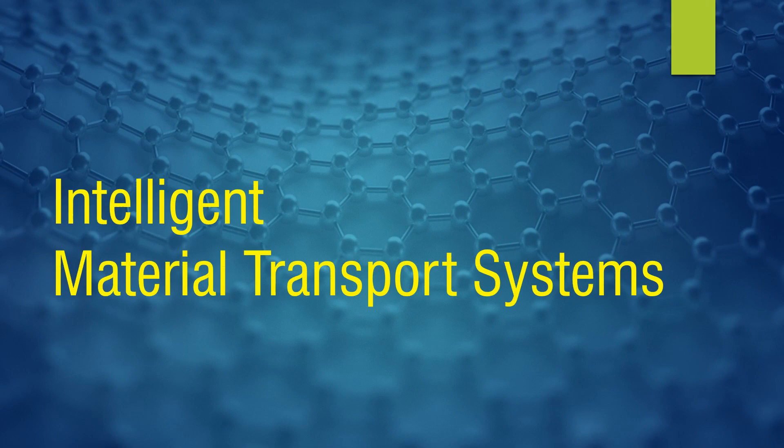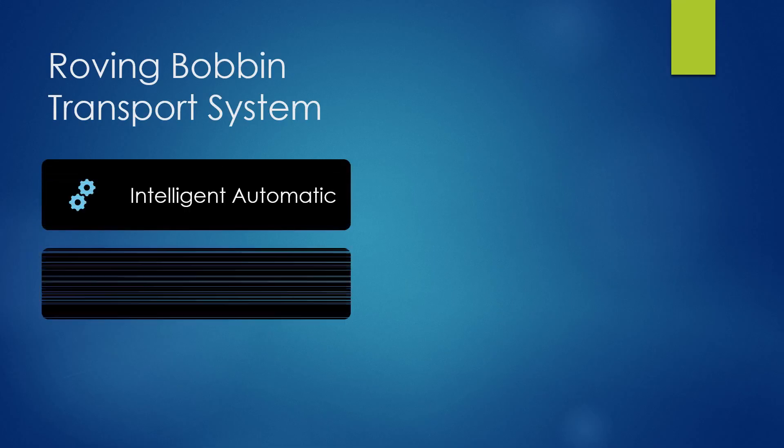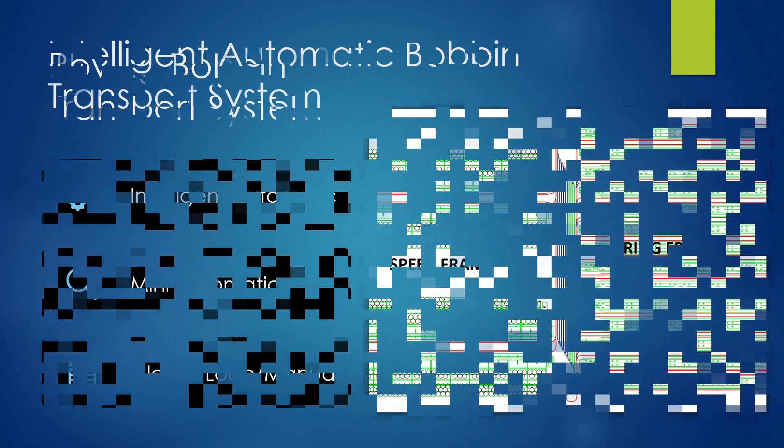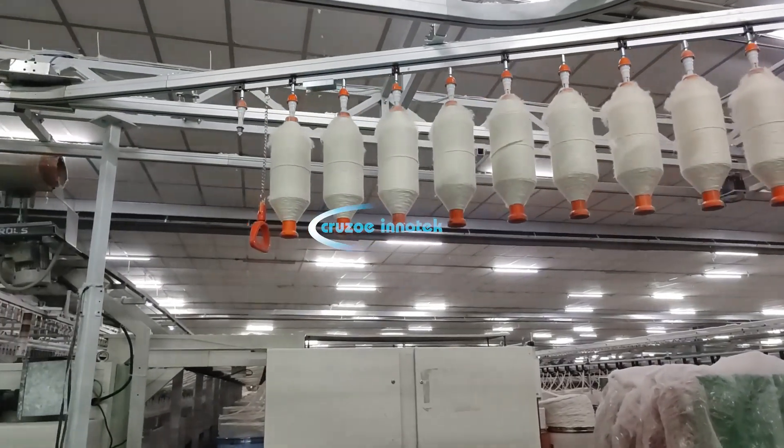Intelligent Material Transport System. Intelligent Automatic, Mini Automatic, and Semi Automatic or Closed Loop System — Intelligent Automatic Roving Bobbin Transport System.